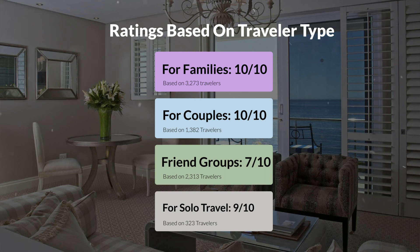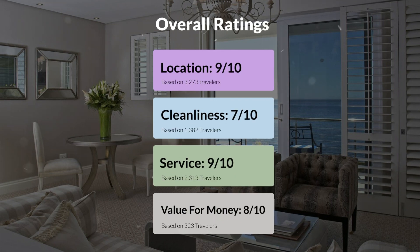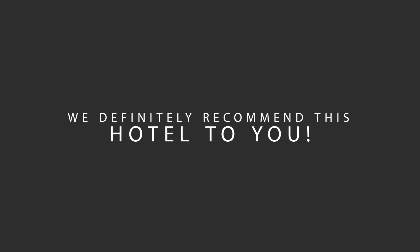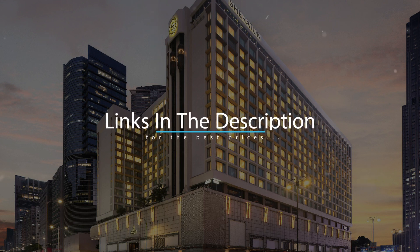Here are our overall ratings for this hotel. Location, 9 out of 10. Cleanliness, 7 out of 10. Service, 9 out of 10. Value for money, 8 out of 10. We would definitely recommend this hotel to you, no matter what type of traveler you are. To get the best price for this hotel, make sure you check out the link in the description. Have a nice trip!